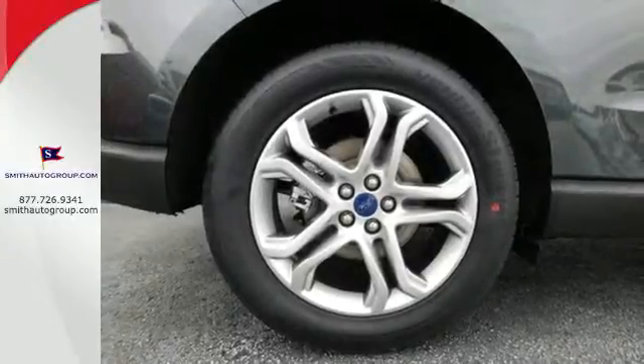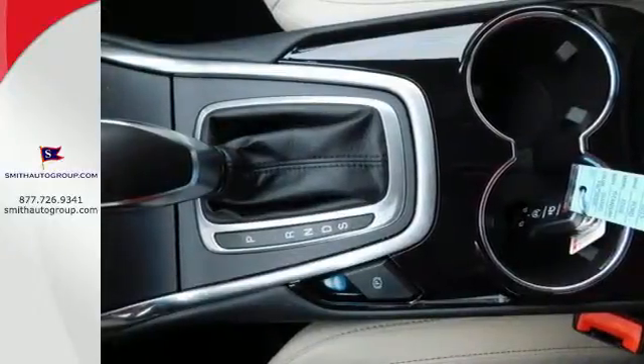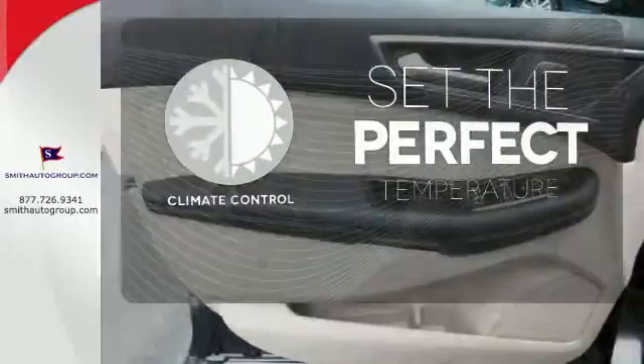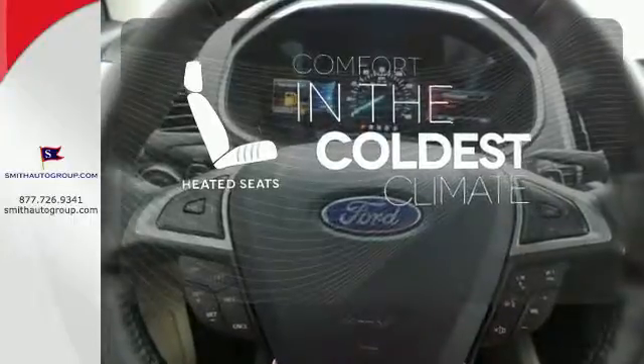While necessities like the rear cargo management and personal safety systems are there when you need them most, you'll revel in the panel-activated select-shift transmission and SYNC system. The climate control lets you set the temperature exactly where you want it, and the heated seats keep you comfortable no matter how cold it is.